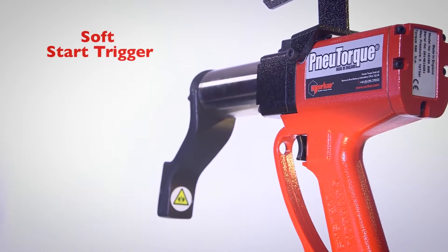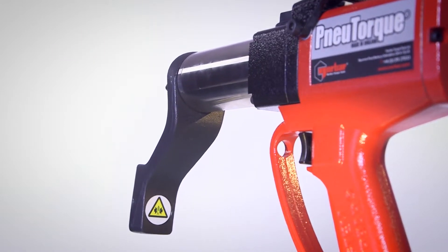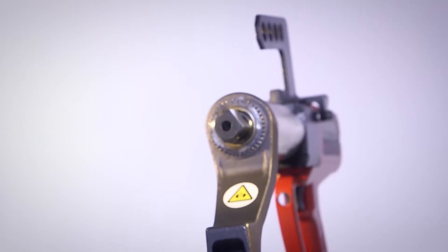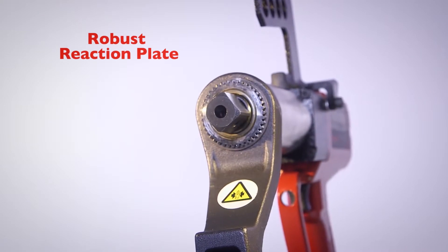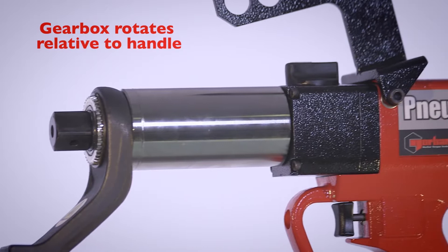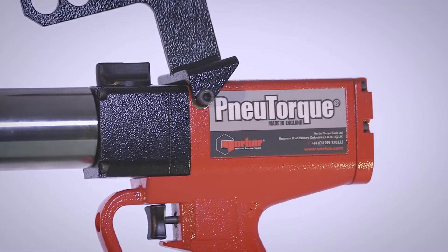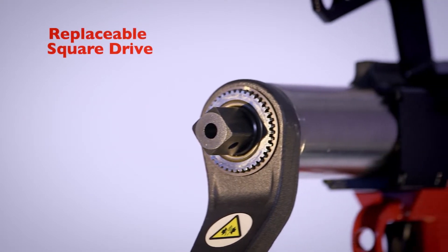Soft start trigger control aids socket location and allows gradual and safe reaction location. All models are supplied as standard with a robust reaction plate. The gearbox can rotate independently from the handle so reaction forces are not transmitted back to the operator. Quick and easily replaceable square drive.